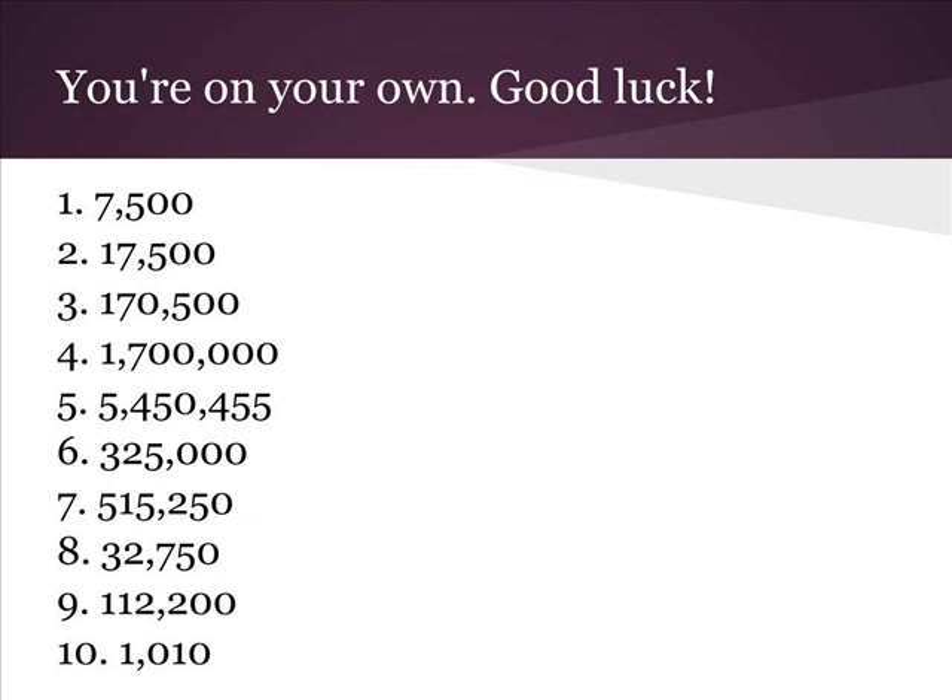Okay, you're on your own — give it a try. Click the link to hear the correct answers. Good luck.